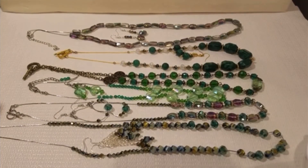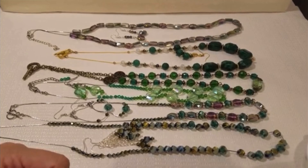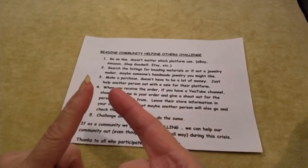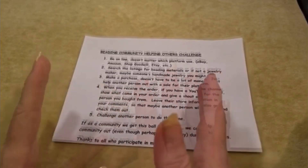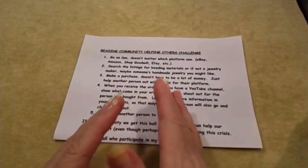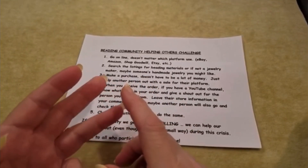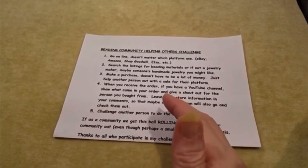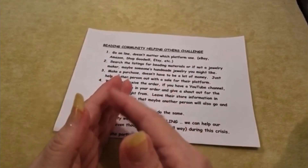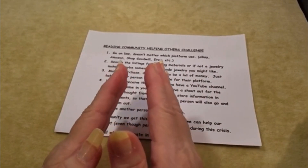If you have a YouTube channel of your own, please list it down in the comment section so that we might visit you as well. Here's our challenge — I'm calling it the Beading Community Helping Others Challenge. Here's what you do: you go online, it doesn't matter which platform — eBay, Amazon, Goodwill shop — and give a shout out for the person you bought from, letting people know that we care and we are backing them, we're there for them.